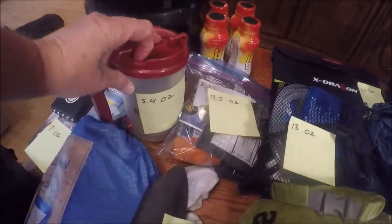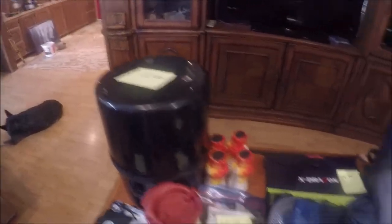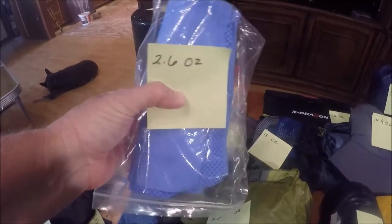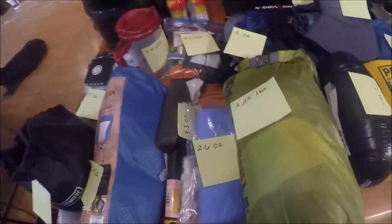This is just my little cup that I'll be eating out of. And of course the bear barrel, which weighs 12 pounds, has all the food. This is a cooling rag — it's dry right now so it only weighs 2.6 ounces, but it will be heavier if I do have to get it wet and use it to stay cool.